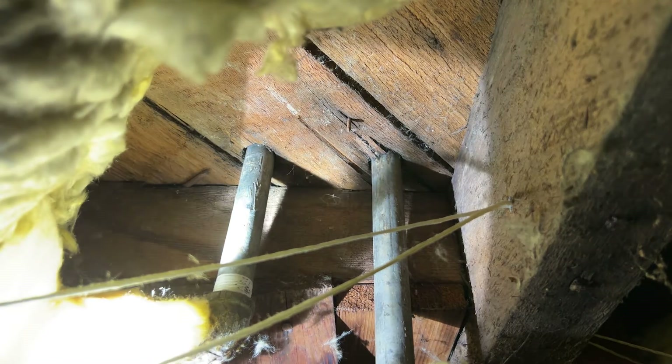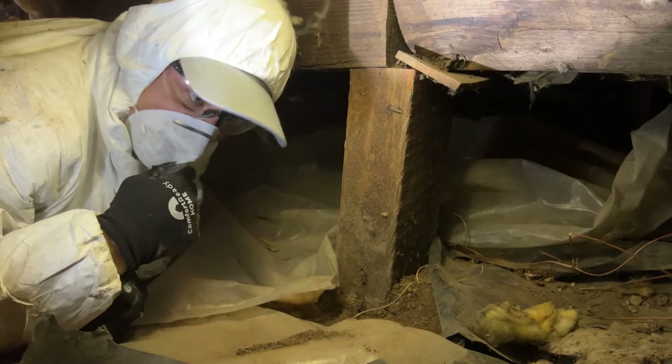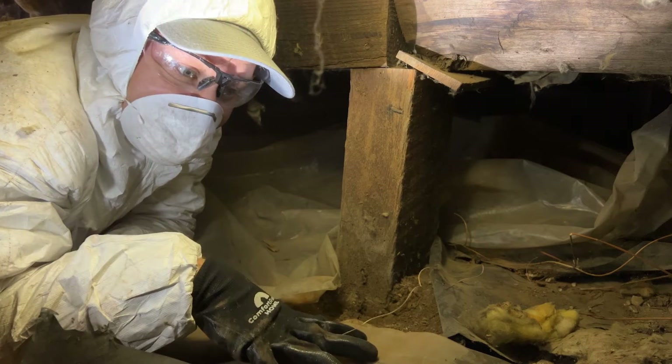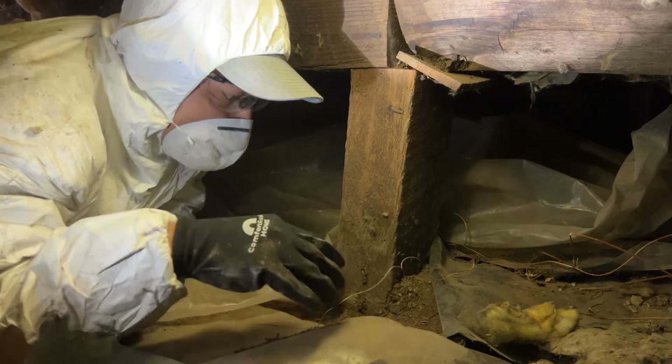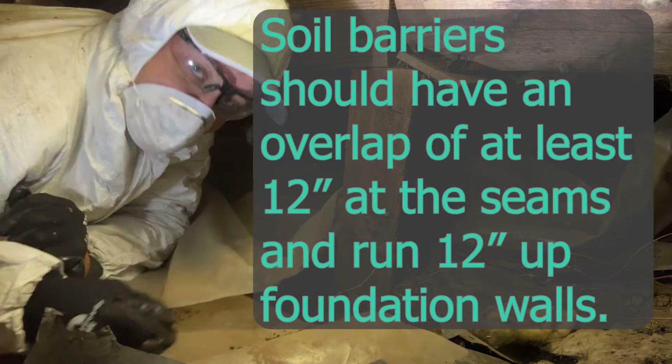When I first got into this crawl space, I noticed that there was a six-mil soil or moisture barrier on the floor. Most of it seems to be in fairly good condition; however, there are some spaces where it is not overlapped correctly.